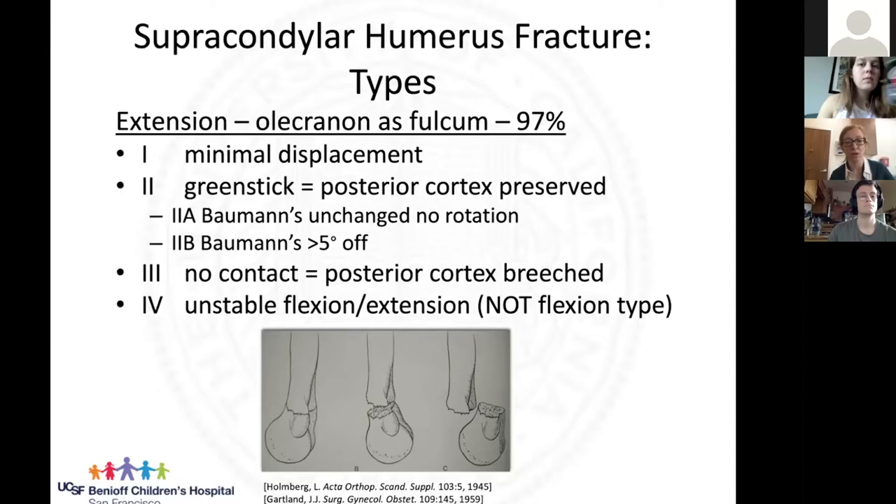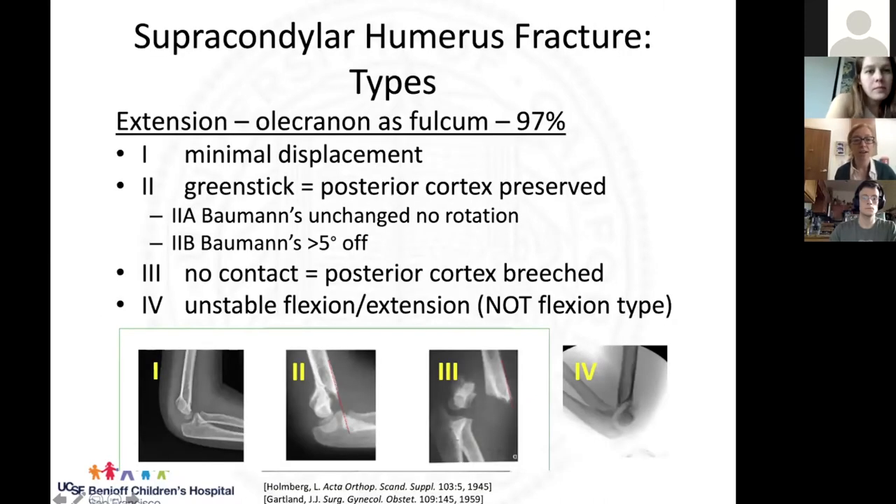Let's go through type ones, twos, and threes. Type one is non-displaced or minimally displaced. Type two is where the posterior cortex is still intact — it's bent, but still connected. You can see in the example that there is still posterior cortex. That is as opposed to a type three, where you have completely displaced with periosteal disruption.